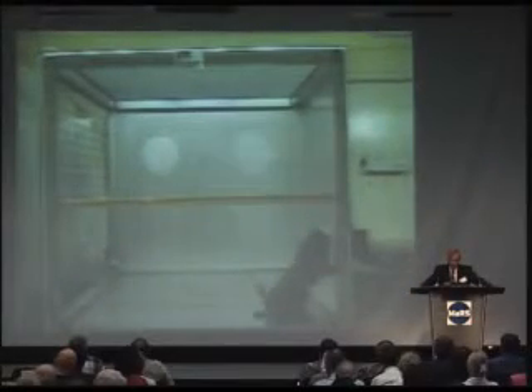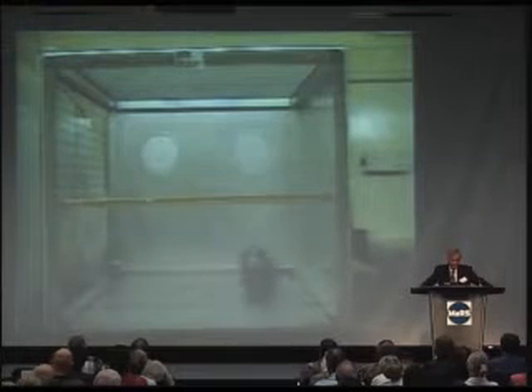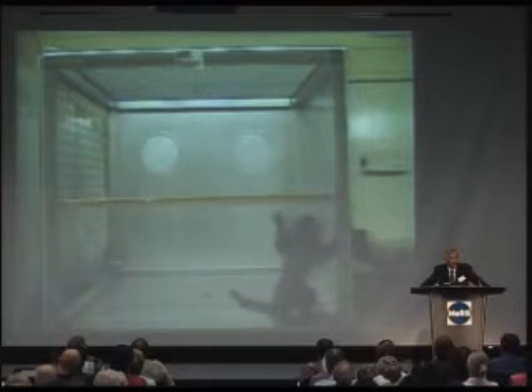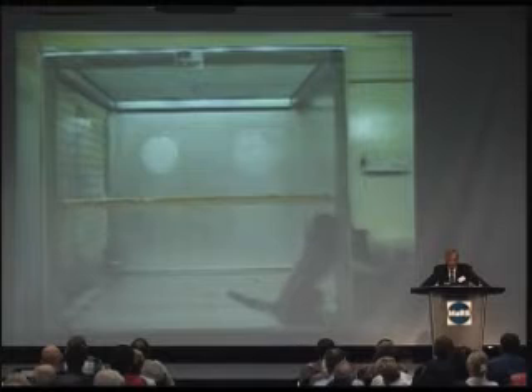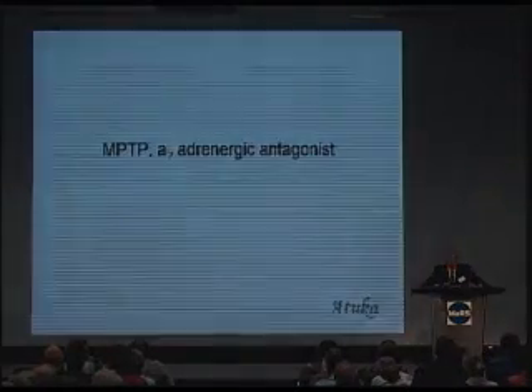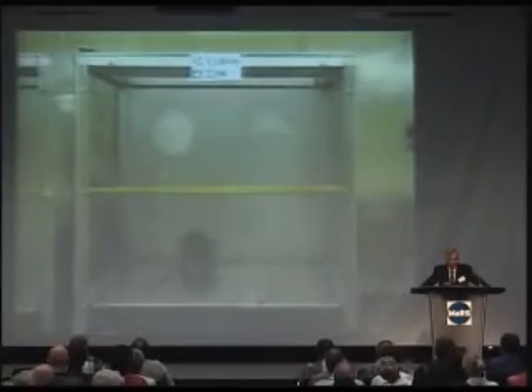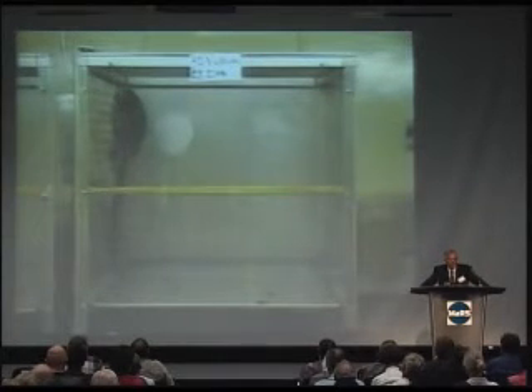When treated with levodopa, the animal becomes much more mobile. The problem is, if you look at its right hind leg, it has abnormal involuntary movements very much like what we see in our patients with Parkinson's disease. So not only do we have a Parkinson's model to test drugs for symptoms, we can also evaluate drugs designed to help the involuntary movements. This is the same animal given another drug currently under testing for Parkinson's disease.